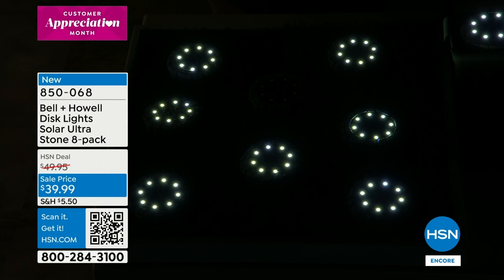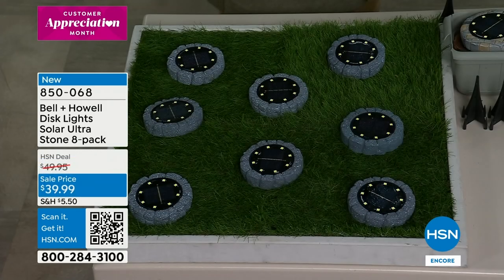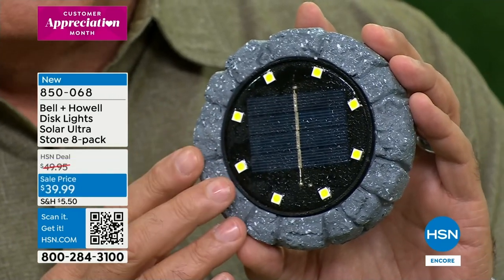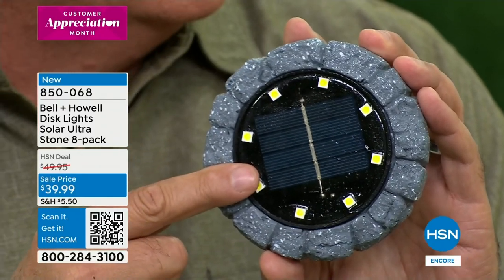The photo cell is much bigger in this new version — take a look at that. Also bigger is the overall configuration. During customer appreciation month, we listen to your feedback. We used to present these in a four-pack, then six, and now we're doing an eight-pack for $39.99 — because you will want to use them in the backyard, side yard, along pathways, or by new plants.